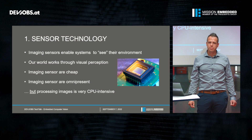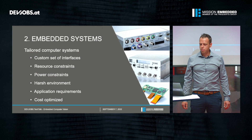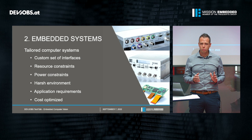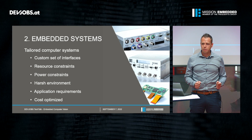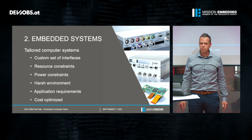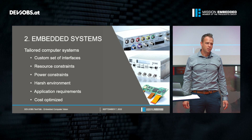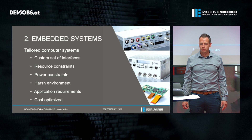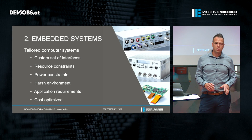But there is also a major drawback: image processing is very CPU intensive. For this we need embedded systems — tailored computer systems. This means we have a custom set of interfaces in such a system. Usually embedded systems have to deal with constraints like resources or power, and they have to operate 24/7 in a harsh environment. They are designed to meet certain application requirements, and of course all customers want cost-optimized hardware. But most importantly, the embedded systems have to provide enough computational power to execute the computer vision algorithms on them.